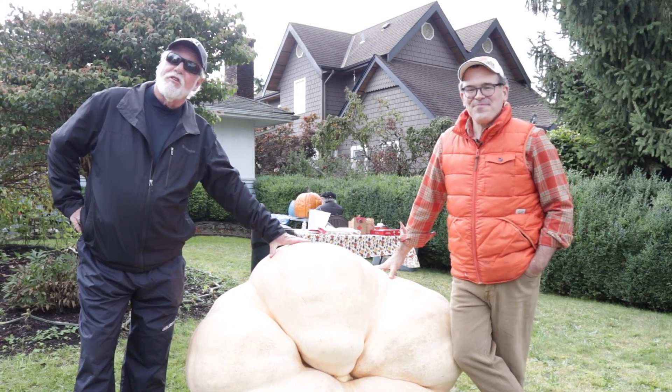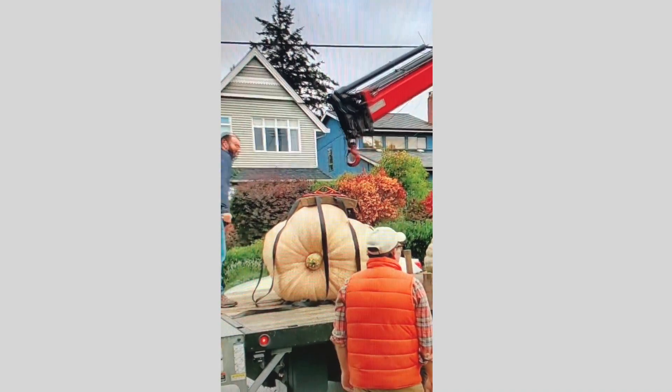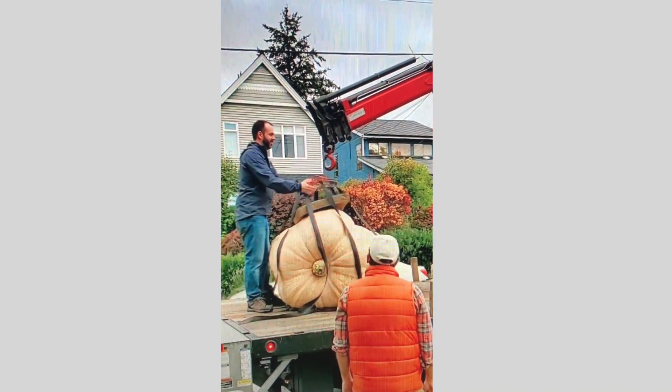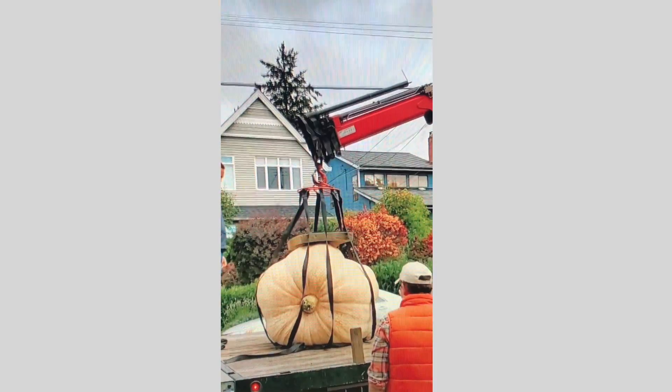Because of their largeness, obviously we can't pick these up. So we actually have to bring in Phil, our hi-app guy, and he hi-apps them out of the back of Jeff's yard.